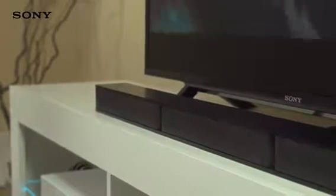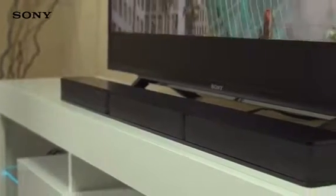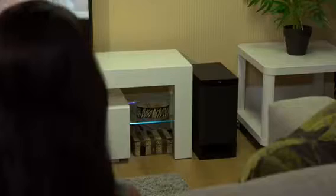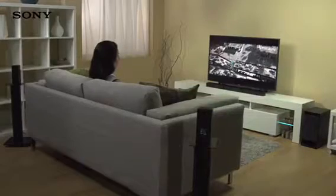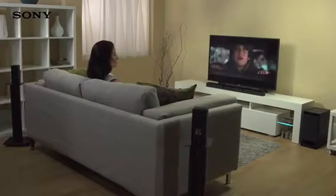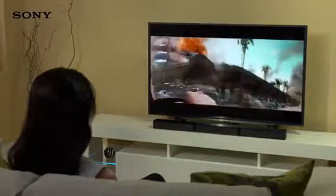The soundbar includes three separate channels for serious audio power, plus two wired rear speakers and a wired subwoofer that ensures deep, rounded low-end frequencies. The result is an incredibly full-sounding 5.1-channel setup that fills every corner of your room with immersive surround sound.